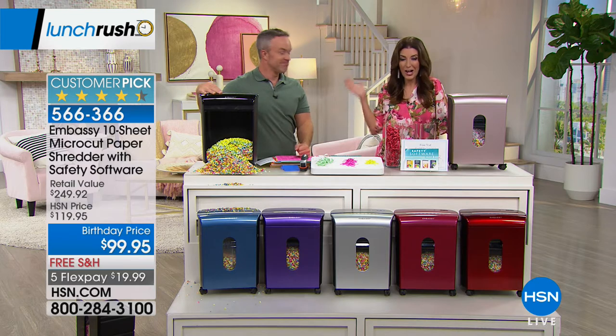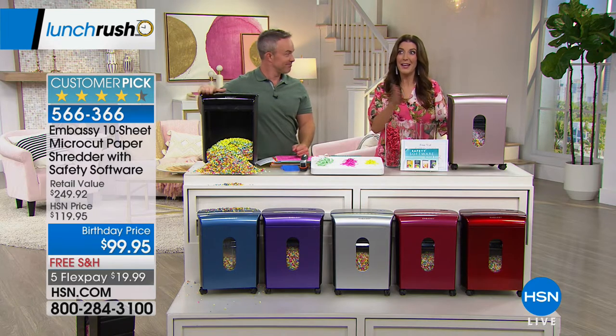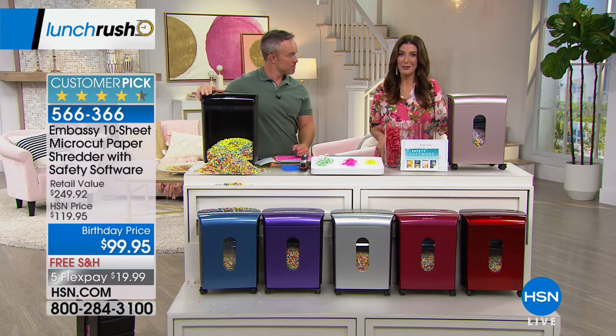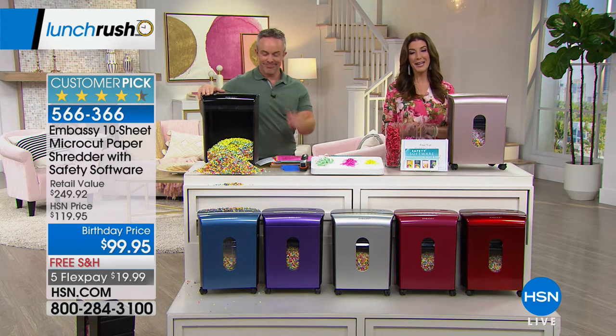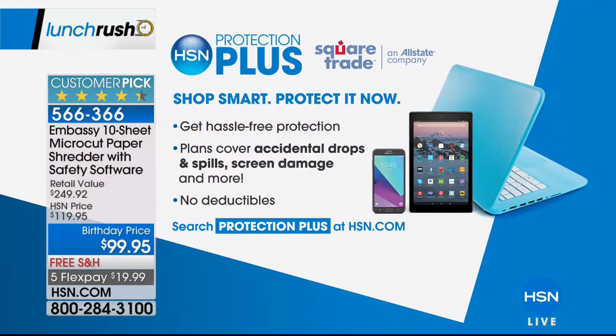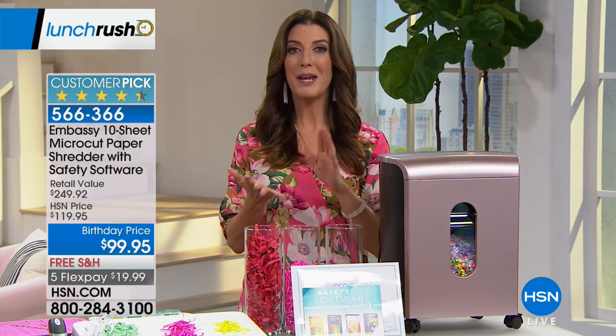We have five or more flex pays on all electronics — check out Embassy, HP, Apple, InstaCharge, and all those other great brands you've come to know, love, and trust at HSN. We also have HSN Protection Plus if you always want a little extra peace of mind. All this stuff is available on our website at hsn.com. But it's our lunch rush, so I've got to rush to the next studio. We have Emma Somm, Colleen Lopez, Joy Mangano — it's all coming up next on The Lunch Rush.